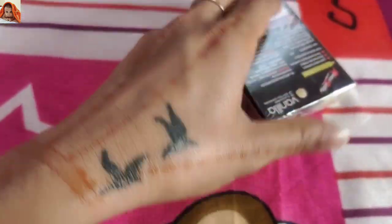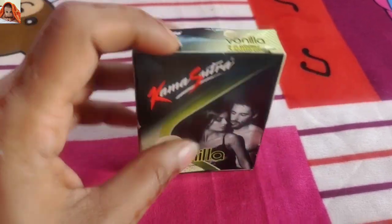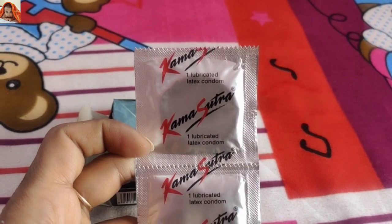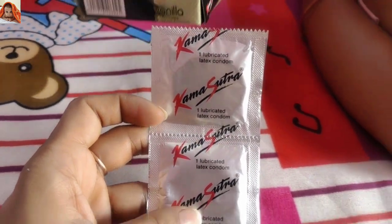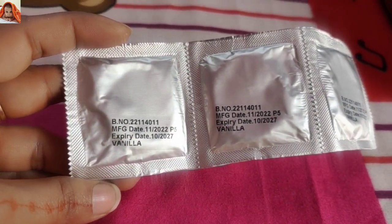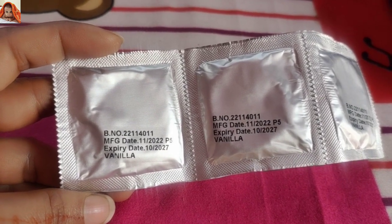Now I will remove its packaging and show you the clearest view. This is our product. I will open it to show you more clearly how the product looks. Three condoms are here. Each packet reads: Kama Sutra registered, one lubricated latex condom. Batch number 2214001, manufacture date 11/2022, expiry date 10/2027.